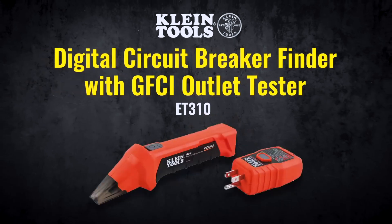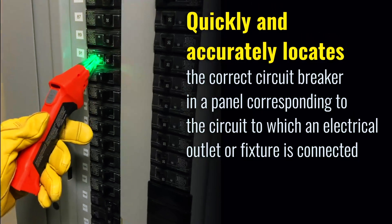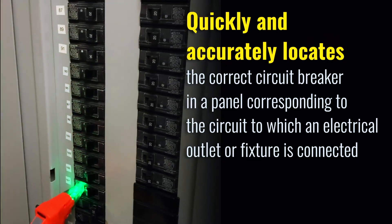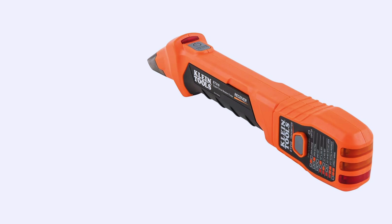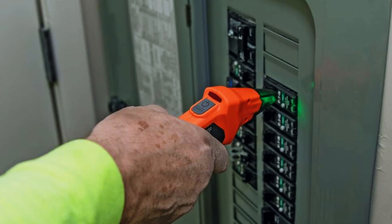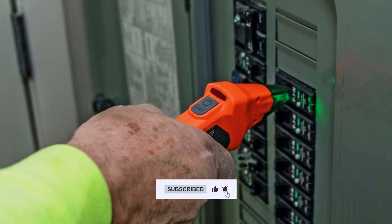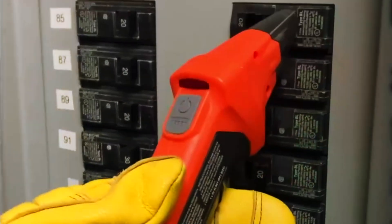First up is the Klein Tools ET310 Digital Circuit Breaker Finder, one of the most trusted and widely recommended models in the market. Known for its precision and reliability, the ET310 is perfect for both professionals and homeowners. This tool comes with an automatic sensing receiver that clearly detects the correct breaker with a distinct audible tone and bright visual indicator.